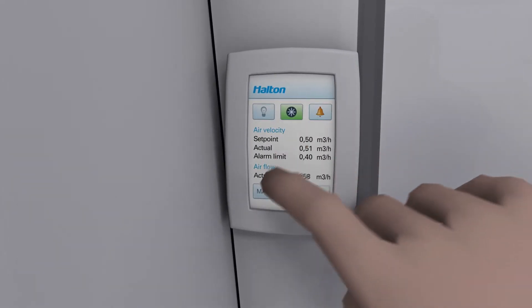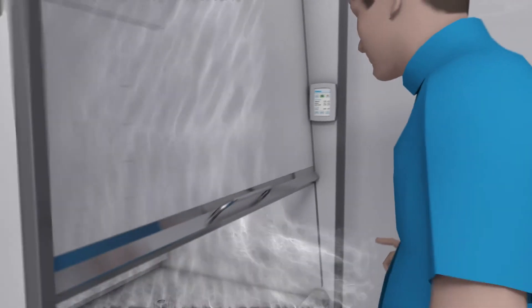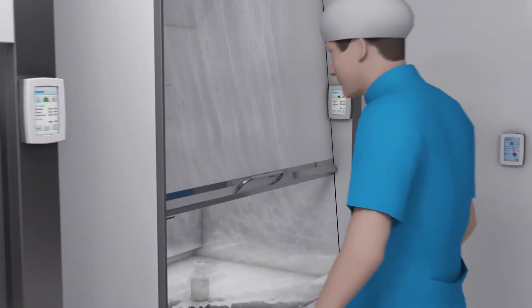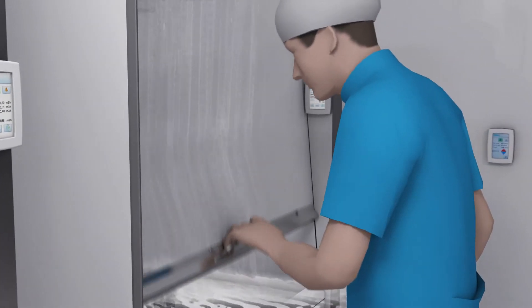Halton Vita Lab Solo is easy to install, use and maintain. Everything is controlled via a user-friendly touch screen. An automatic audio and visual alarm system ensures the employee's safety.